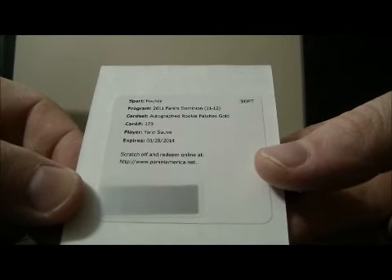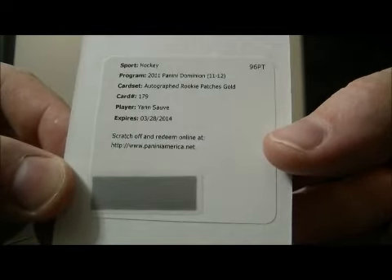An autographed rookie patches gold card for the Canucks, card number 179. An autographed rookie patches gold.